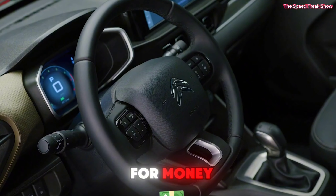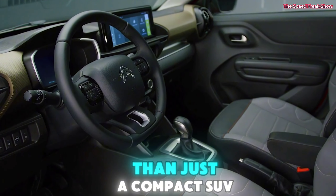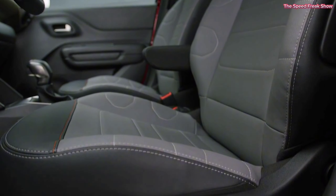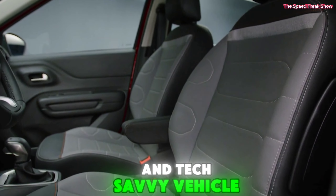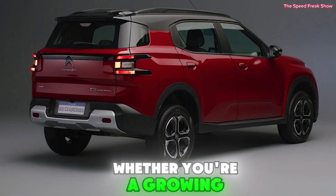Safety features — safety is a top priority for Citroen. The 2024 C3 Aircross comes equipped with advanced safety features like adaptive cruise control, lane-keeping assist, and multiple airbags, ensuring peace of mind on every journey.